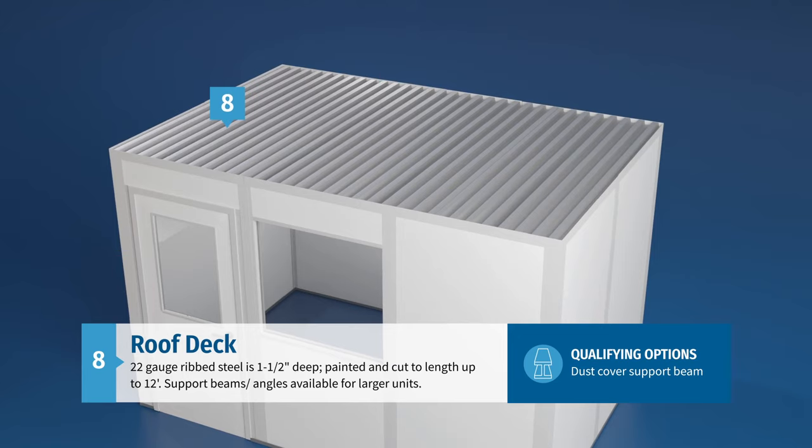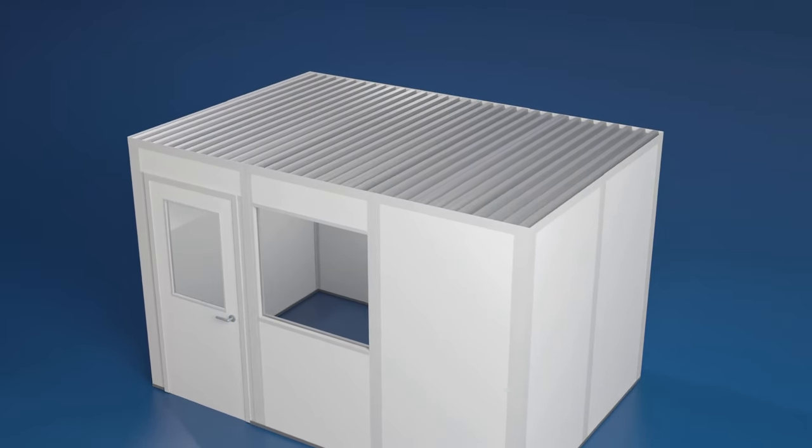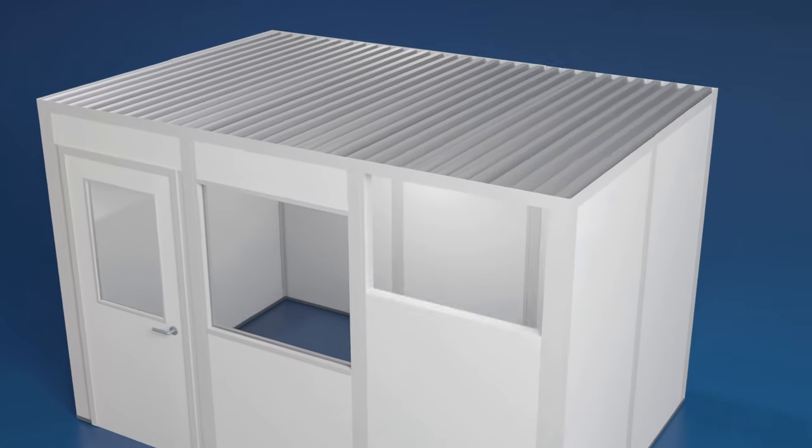Support beams and angles are available for larger units. With the building envelope in place, one can turn their attention to integrating electrical, data, lighting, and HVAC systems.